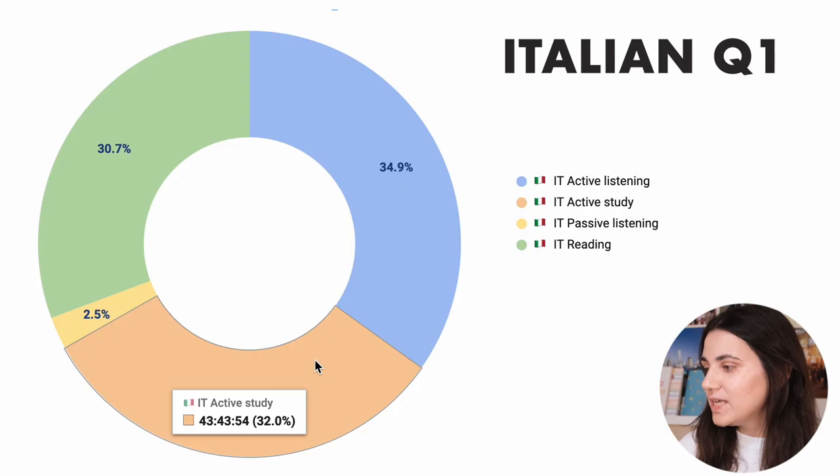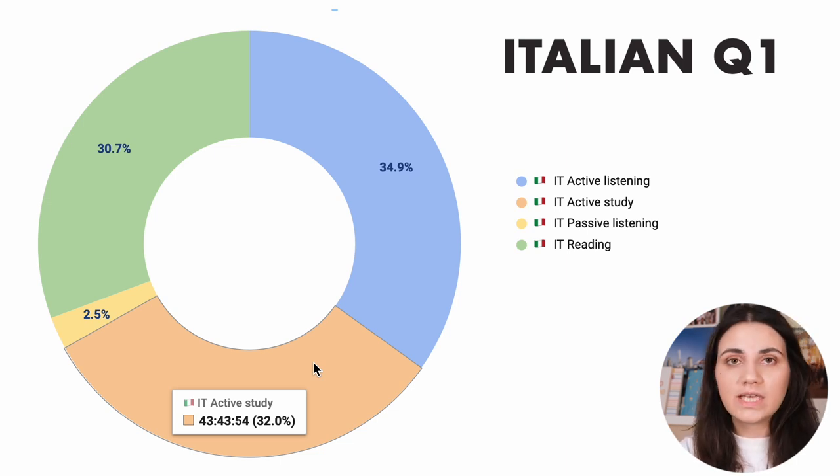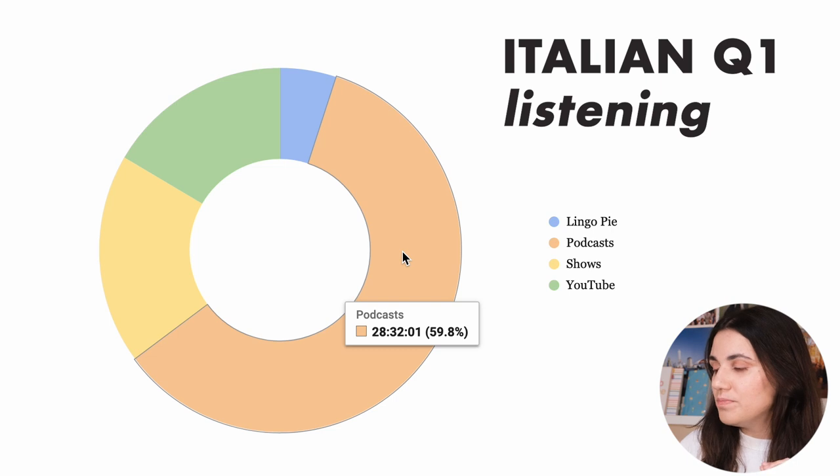In the first quarter of the year, I spent 43 hours and 43 minutes on active studying. And then the third biggest category is reading, which I spent almost 42 hours on. Let's start with the biggest one, which was listening. I spent over 28 hours listening to podcasts. Somewhere in the beginning of the year, I decided I was going to make listening to podcasts a little language project of mine — I wanted to listen to 50 episodes of whatever podcast I find in Italian.